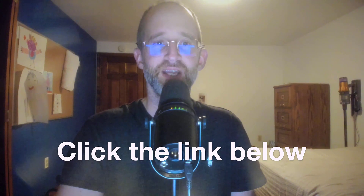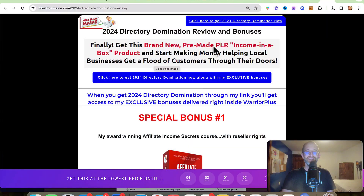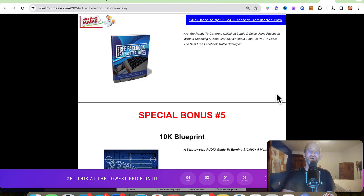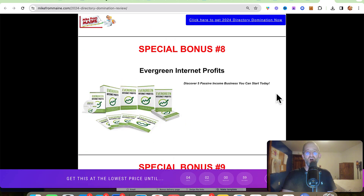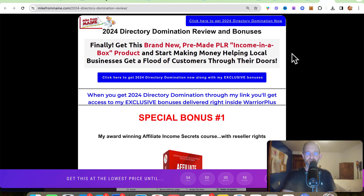If at any point during this review you want to check out 2024 Directory Domination, just go ahead and click that link below. Please like this video — it really helps out with my YouTube channel and I appreciate it. Make sure you hit that subscribe button and bell notification. Before we jump in, I want to show you my bonus page. I've got a ton of extra bonuses that you're going to be getting if you purchase through my link, and all these bonuses will be waiting for you right inside of Warrior Plus.